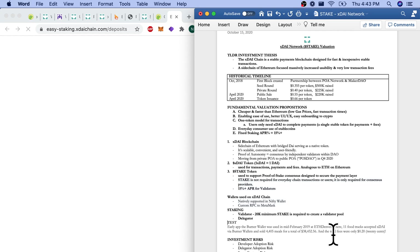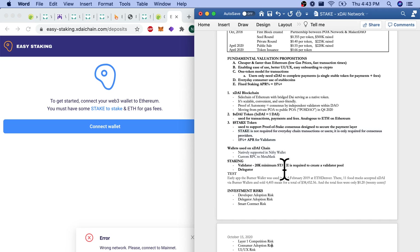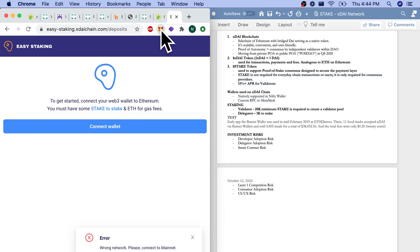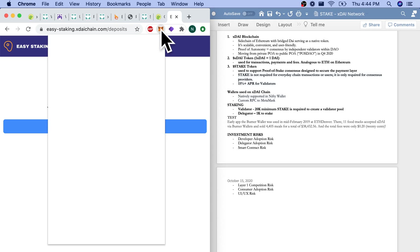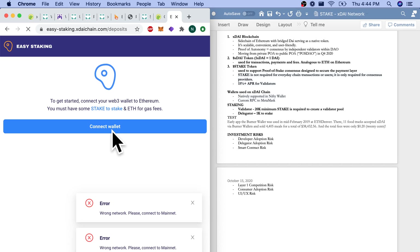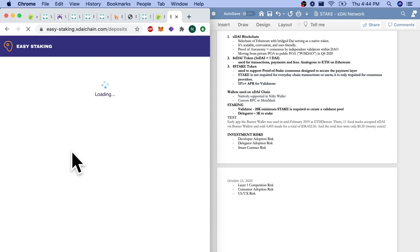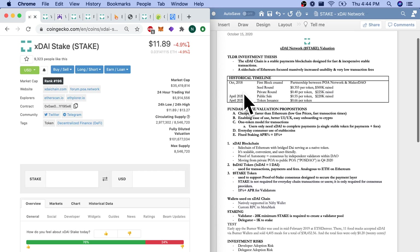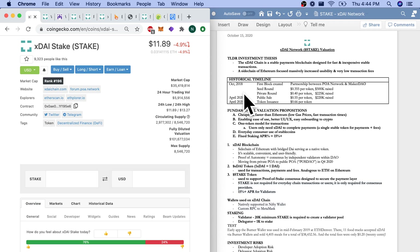Our investment risks: first, developer adoption risk — we need dApps built on the XDAI chain and not other blockchains. Delegator adoption risk — it's 1,000 STAKE to stake as a delegator, which at $12 per token is $12,000, so I'm hoping that minimum goes down. Smart contract risk, as always. Layer-one competition risk. Consumer adoption risk and UI/UX risk — though that's pretty much open for everyone in crypto. UI/UX is a little tedious early on, but I hope XDAI and other blockchains are solving it.